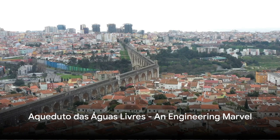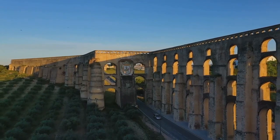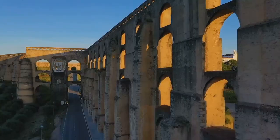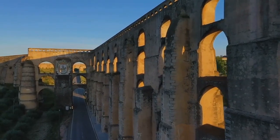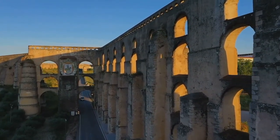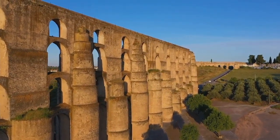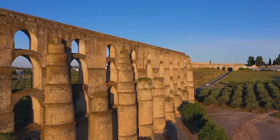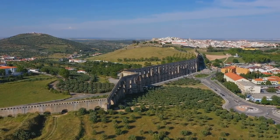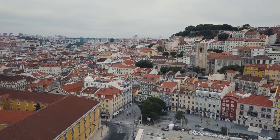Halfway through our countdown at number 6, we marvel at the engineering genius of the Aqueduto das Águas Livres. This grand aqueduct, which means 'aqueduct of the free waters,' is a testament to Portugal's rich history and innovative spirit. Constructed in the 18th century, it stretches an impressive 18 kilometers in length, cutting through the landscape of Lisbon and its surrounding areas. Its primary function was to bring clean, fresh water to the city's inhabitants. The aqueduct not only served its purpose brilliantly, but also stood strong against the infamous earthquake of 1755, which devastated Lisbon. Its resilience is a symbol of the enduring spirit of the city and its people.